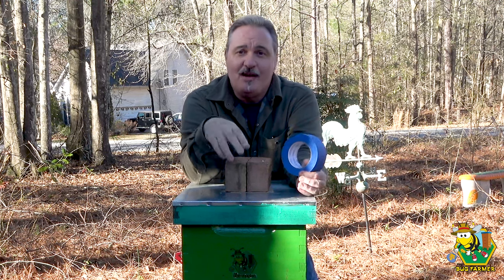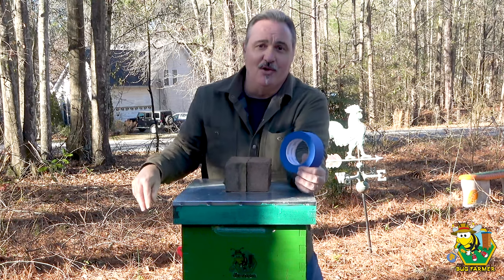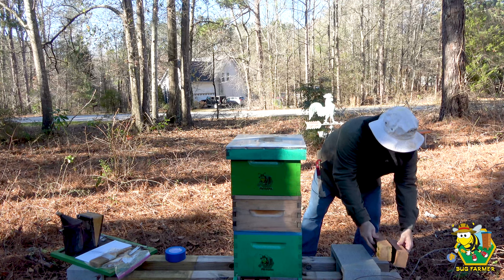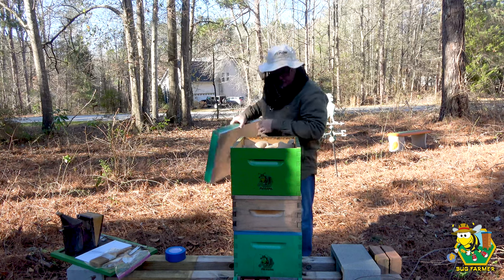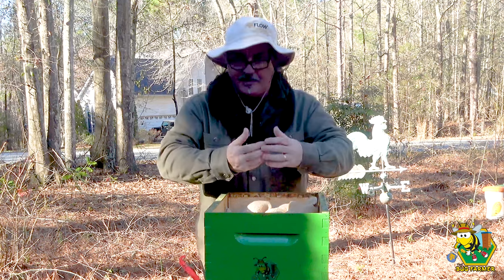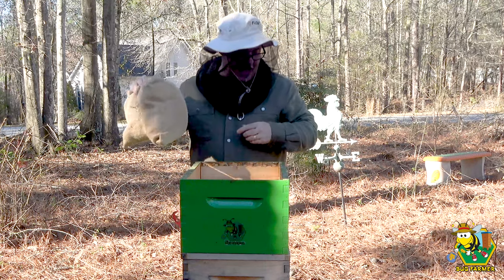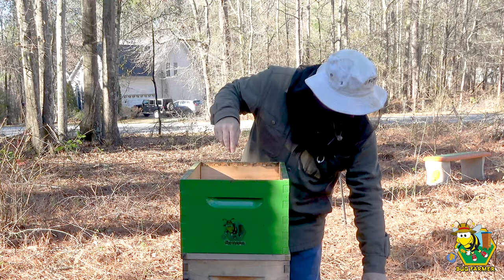With all that said, let's dive in here and cross our fingers and hope that they're alive because there's no activity at all on the landing board. Let's open this up and see if they survived. I don't see any cockroaches running around — that's usually what I see when I open up this hive. I did insulate this hive, and it looks like the bees chewed into that.